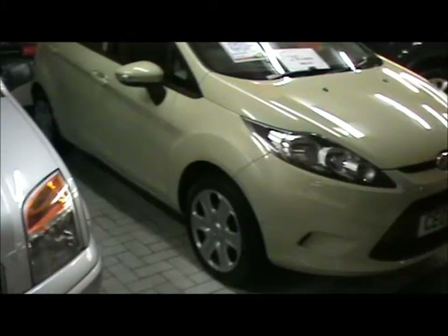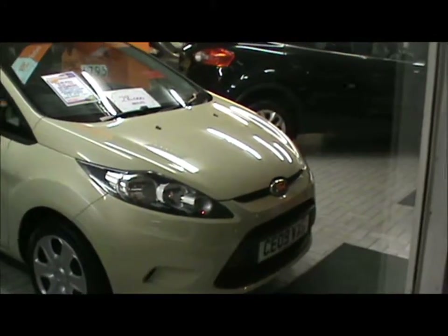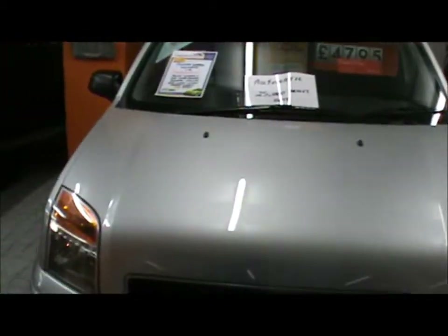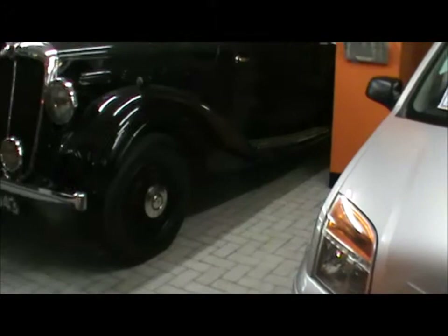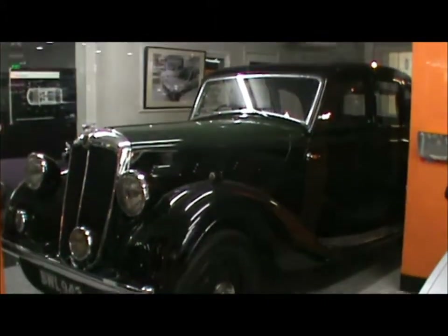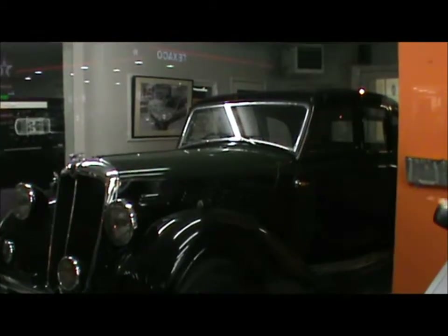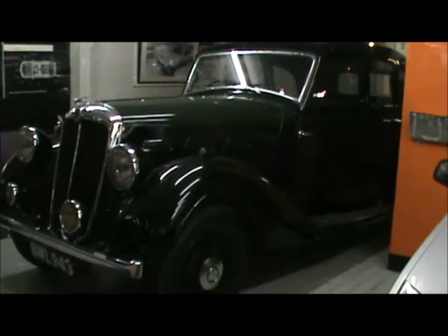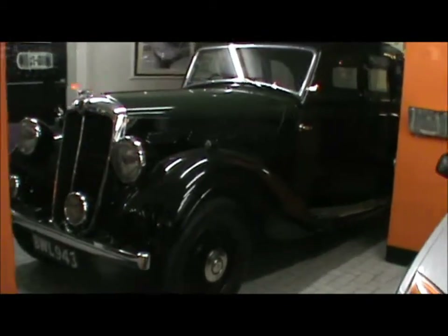They do have some modern cars in here. But look at that — oh my. Not actually sure exactly what it is; I don't know if it's for sale or just for display.